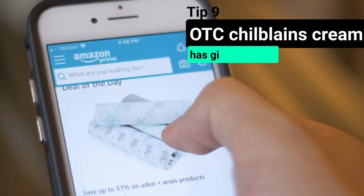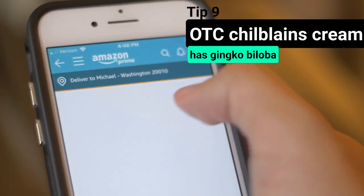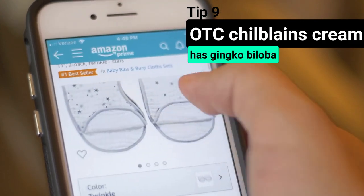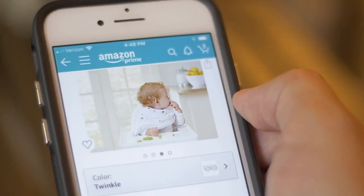Our ninth tip is to try an OTC product called Killwinter Chilblains Cream. It has ginkgo biloba, which activates blood circulation. We have shared the link to buy this product in the description box below.